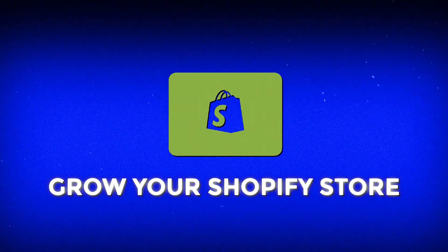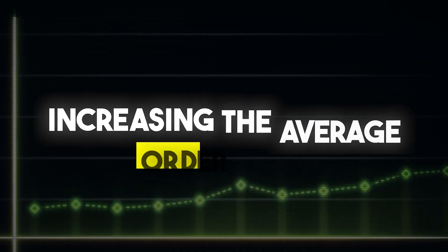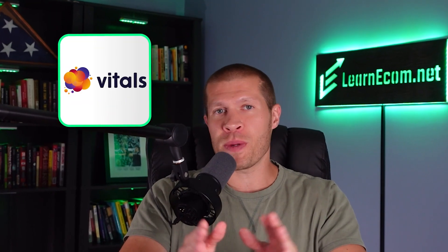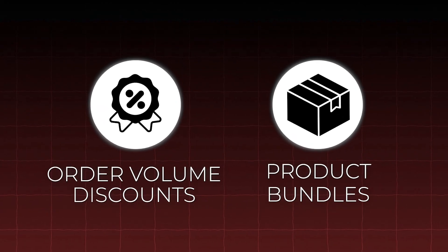One of the most effective ways to grow your Shopify store is by increasing the average order value of each customer. Now with Vitals, this becomes easier than ever before. You can implement order volume discounts and product bundles, two of the most proven ways to increase the average order value and the lifetime value of each customer that hits your website.